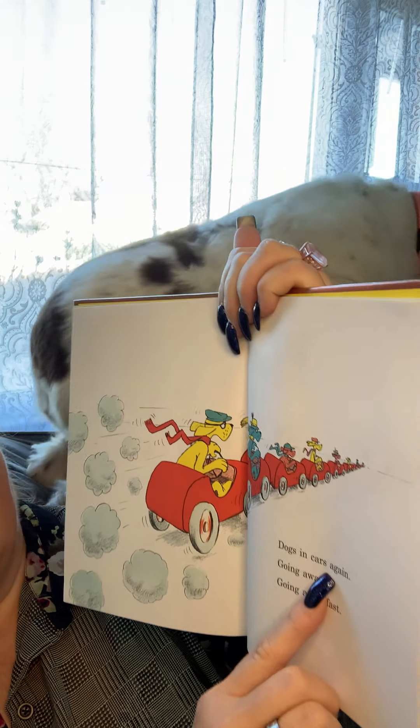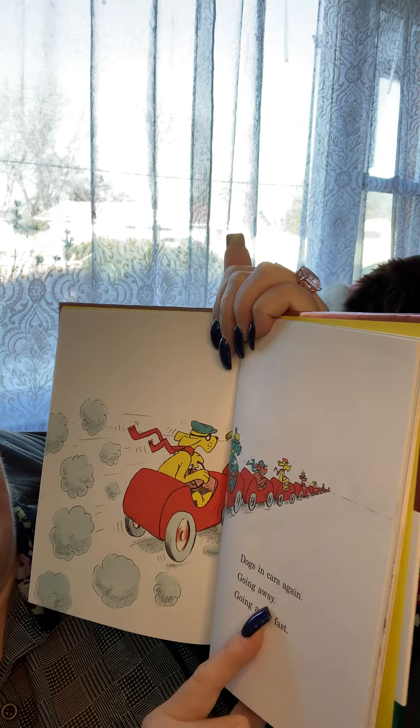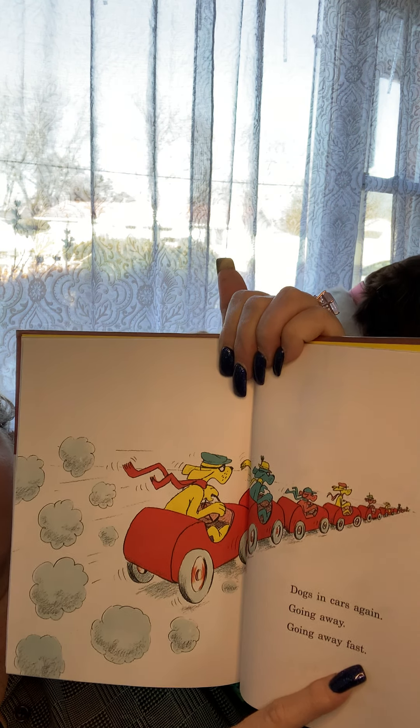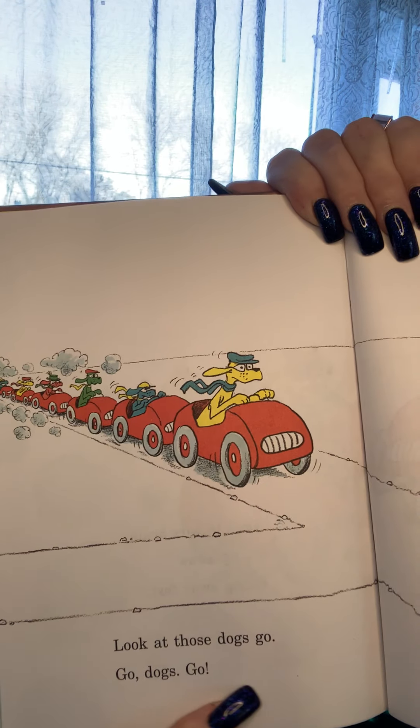Dogs in cars again. Oops, there's Juliet — where are you going, Jewel? Going away! Look at those dogs go. Go dogs go!